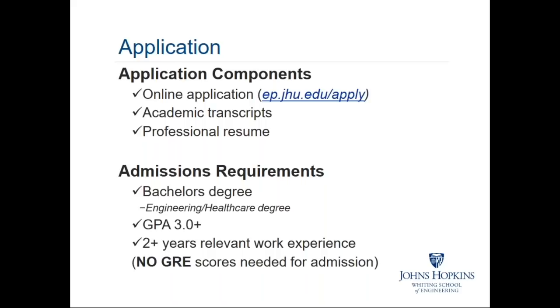We wanted to take a couple of moments to talk about the application process for this program. If you are interested in applying, your application has three parts: first, the online application submitted by visiting the URL shown on screen — ep.jhu.edu/apply. In addition to your online application, you'll need to submit your academic transcripts from any institution you've attended as part of your undergraduate experience, as well as your professional resume. Instructions on where to submit these documents can be found at that URL above the application form.